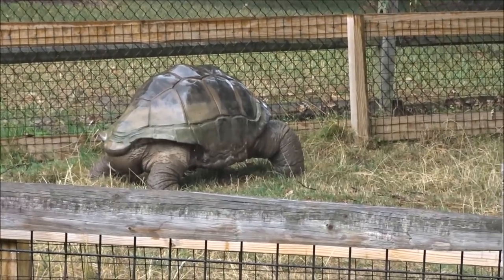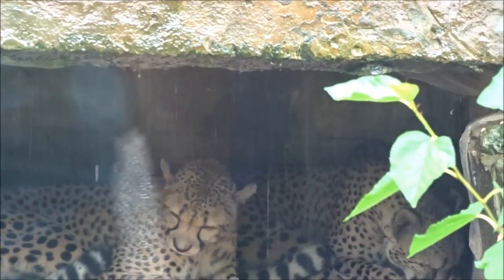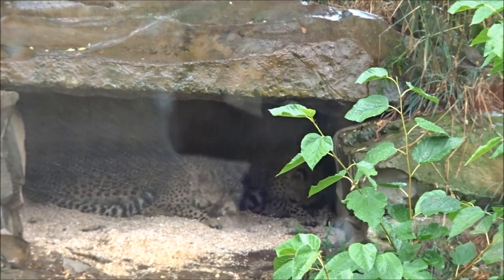It also started raining — you can probably see behind me everything's wet, it's still sprinkling out. It started pouring again. This tortoise is trying everything to get out of the rain. The cheetahs also decided it was raining too hard for them, so they went into their little cave. Everybody's hiding now, taking cover from the rain.